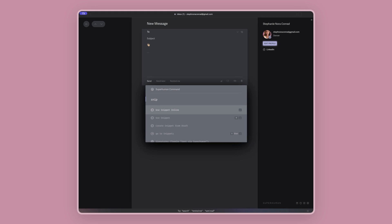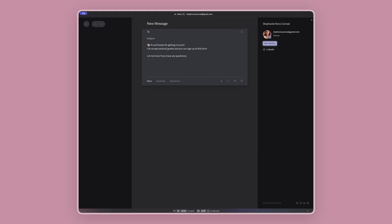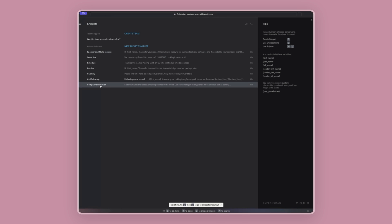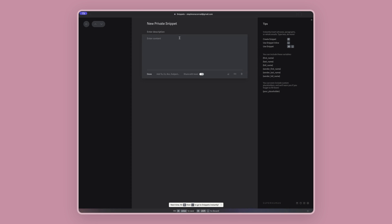I use Superhuman as my email client. It is $30 a month, but for a dollar a day, it is well worth the price to help me quickly move through emails. I barely have to touch my mouse at all because of Superhuman's great keyboard shortcuts. I also use Superhuman for all of my client emails, so I can quickly go through all the different inboxes I'm responsible for, and I can usually knock out email in just 30 minutes.